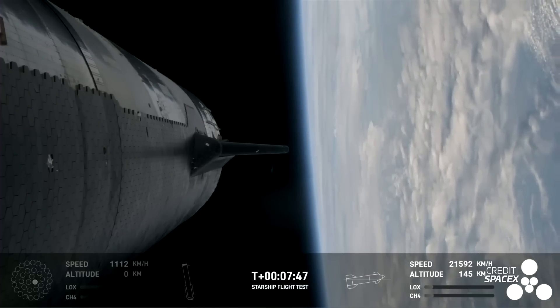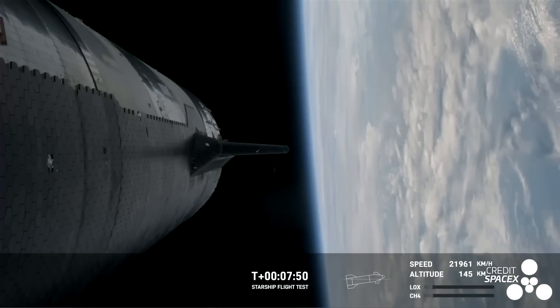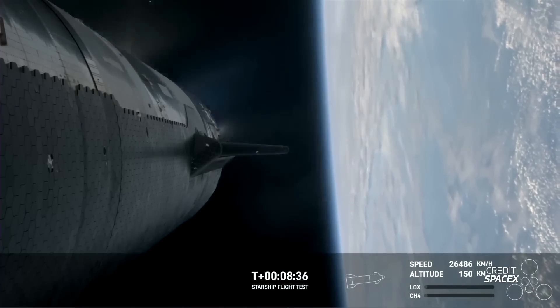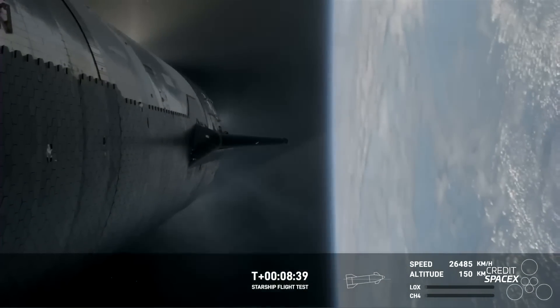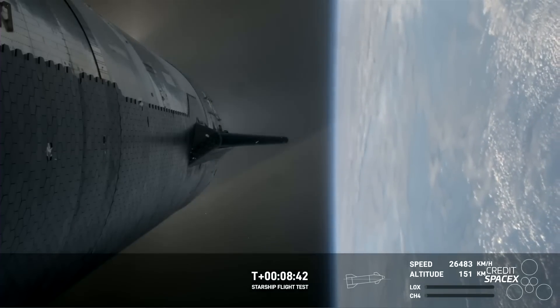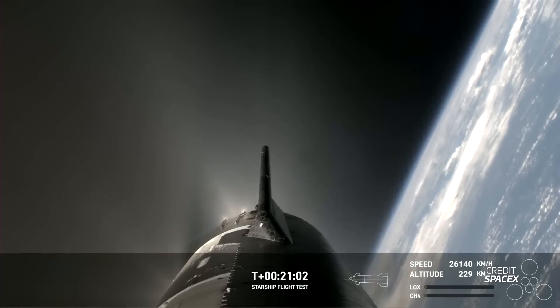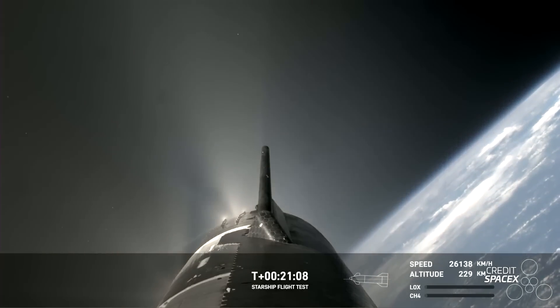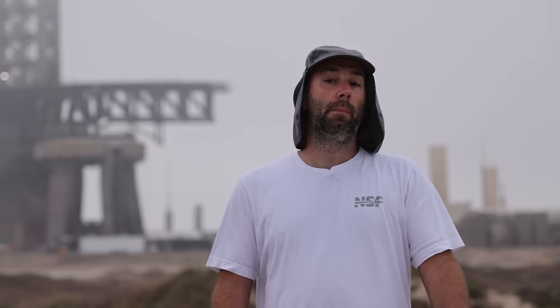What about Ship 28? After stage separation, Ship 28 successfully ignited all six of its Raptor engines and conducted a nominal full-duration burn. This was not achieved on the last flight due to a leak and subsequent fire during the planned liquid oxygen dump. So at this point SpaceX had already achieved significant progress. SpaceX had some actual work to do in space: they wanted to test a cryogenic propellant transfer for NASA, conduct a test of the Pez dispenser payload bay door, and test relighting one of the Raptor engines while in space.